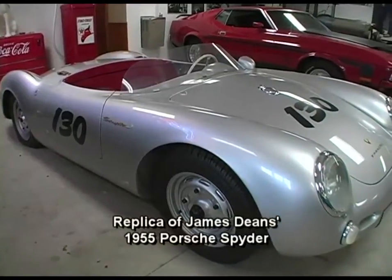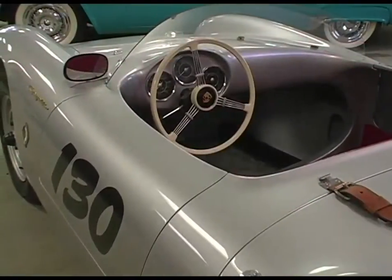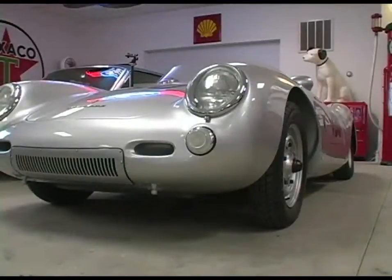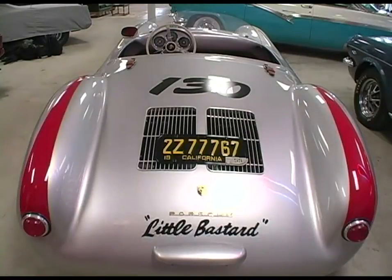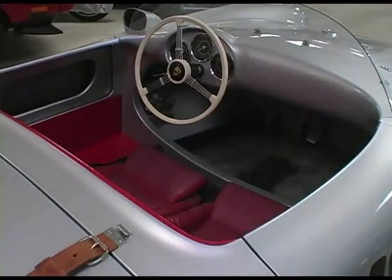Those replicas today probably sell from $25,000 to $50,000. A real Porsche Spider is probably worth half a million dollars in restored condition — they're a really desirable collector car. At the James Dean Run car show here in Fairmount last year, there were three or four of them painted just like Jimmy's with the number 130 on them. But I think Brian's is probably one of the best ones ever built — he really went the extra mile to make it like a real Porsche Spider.